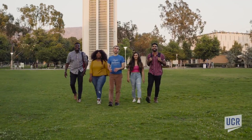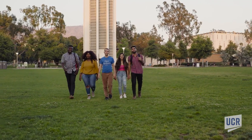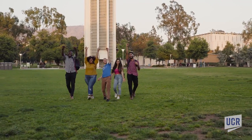Thank you for joining us on our tour of UCR. Make sure to check out the dining and housing tours. Go Highlanders!